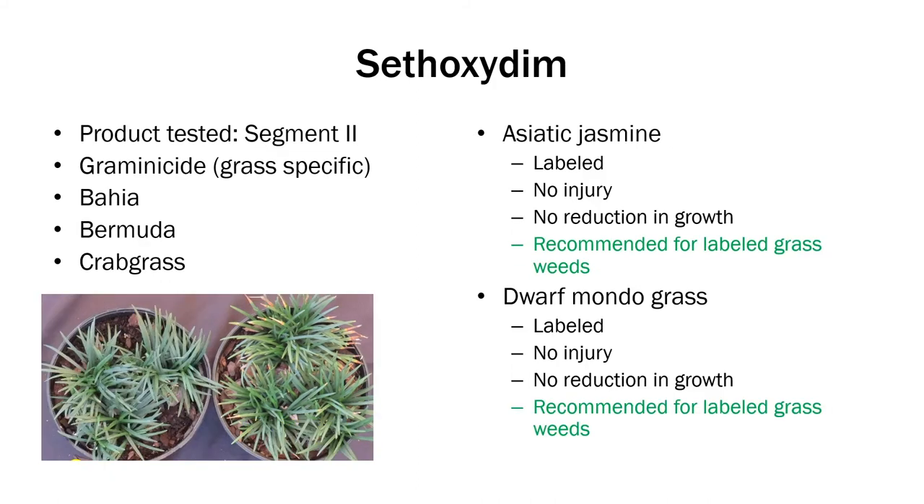Sethoxydim is another graminicide. It does a good job on plenty of perennial and annual grasses and will control Bahia, Bermuda, and crabgrass. Both Asiatic Jasmine and Mondo grass are labeled and we didn't see any problems using this product.